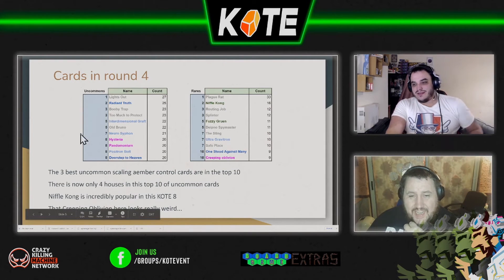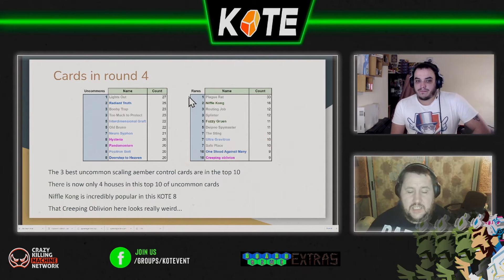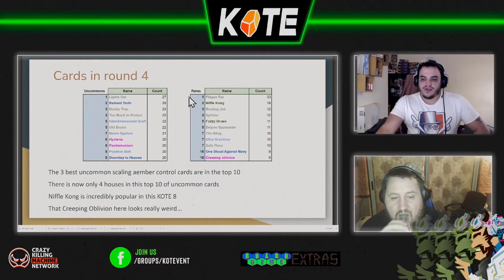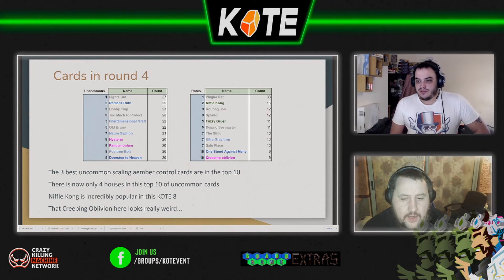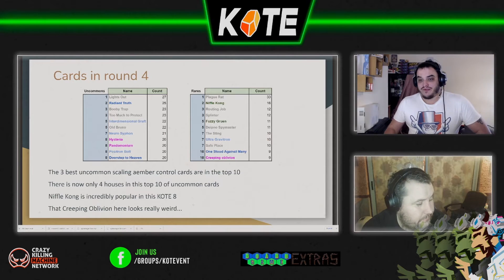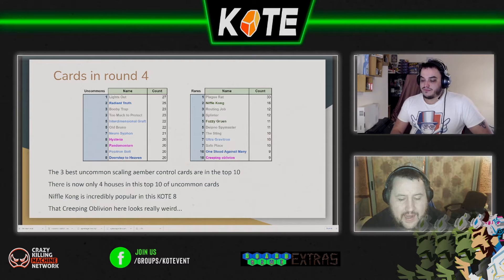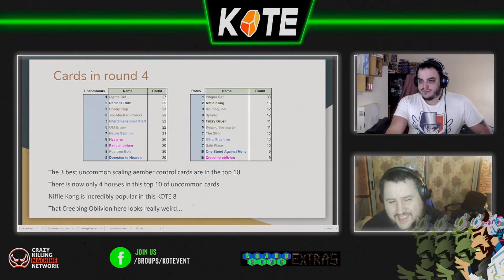The most common uncommon card is now Lights Out, which is a little surprising — it's a really good card, but you don't pick a deck unless it's got three. Lights Out is also in three sets, and same with cards like Intentional Graft and Too Much Protection appearing across three sets, making it easier to have multiples. As Worlds Collide goes down, cards only printed there will drop in numbers. There are now only four houses in the top 10 uncommon cards: Sanctum, Shadows, Logos, and Dis — but eight of the top 10 are Shadows and Logos.